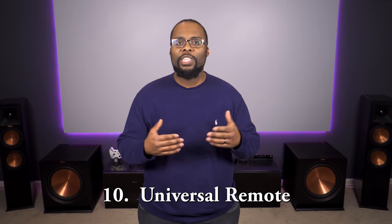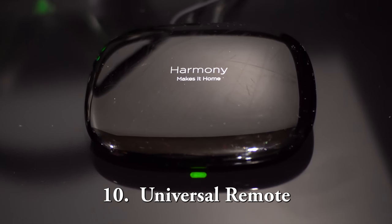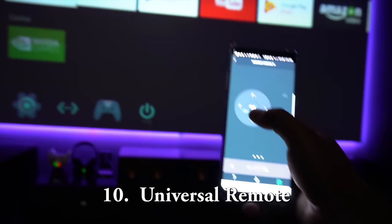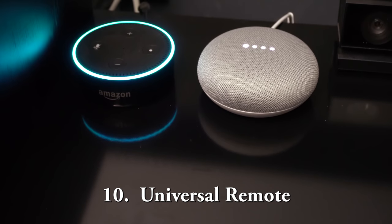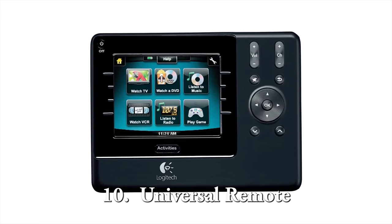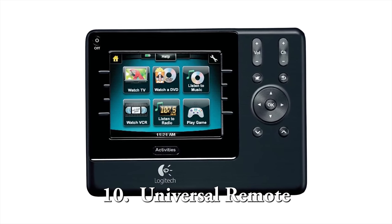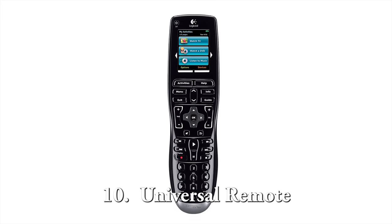Nobody wants to sit down at a brand new home theater and be forced to use three or four remotes, so the last thing on the list is going to be a universal remote. I personally use the Logitech Harmony Hub, which is a small hub that sits on top of your TV stand and lets you control everything from your phone or using your voice with Google Home or Amazon Echo. You can even get it with a separate remote. I recommend getting one that lets you set up activities so it will automatically turn everything on or off with one button.